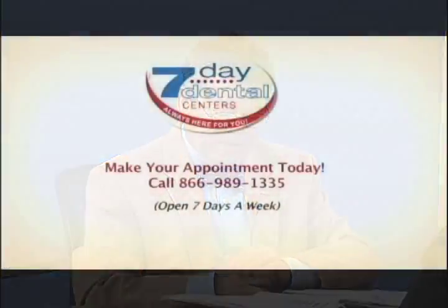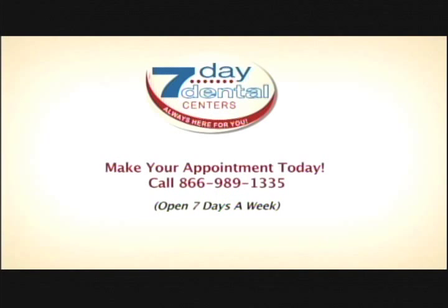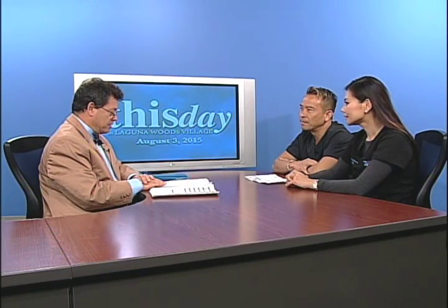We have Dr. Christine Chung and Dr. Chuck Leon today from 7 Day Dental. Nice to see you. Good morning. And today we're going to talk about laser dentistry.